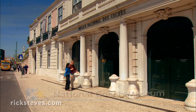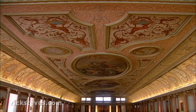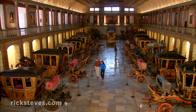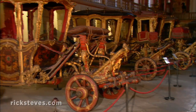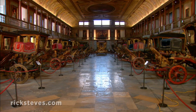The adjacent royal stables now house one of Europe's top coach museums. In 1905, the last queen of Portugal realized that cars would soon make horse-drawn carriages obsolete. She decided to preserve her fine collection of royal coaches here. The museum shows 70 dazzling carriages in the queen's elegant old riding room.